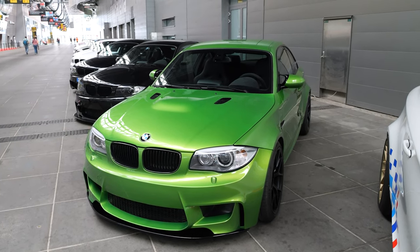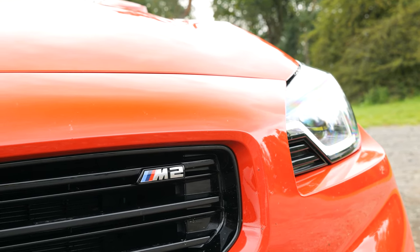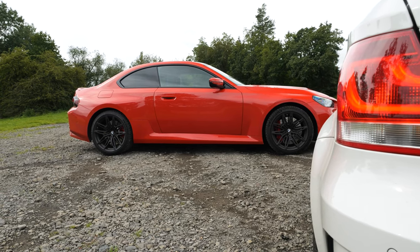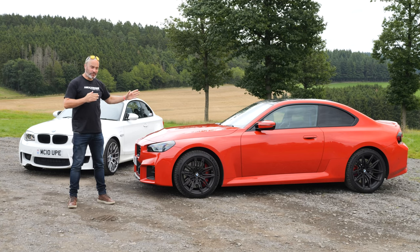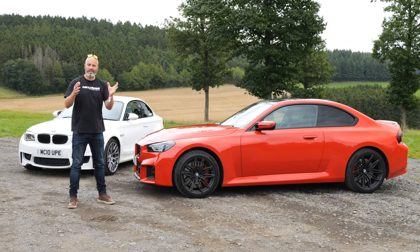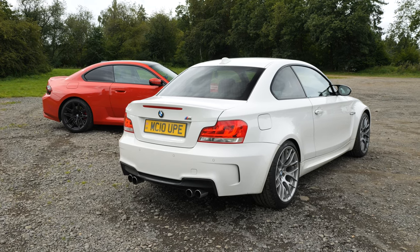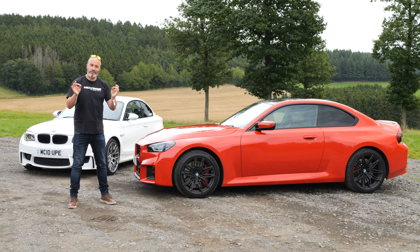If you're a subscriber to the channel you're probably already familiar with the G87 — I've filmed plenty with it, including a pre-production video and the official launch earlier this year in Arizona. Essentially it has grown width-wise, length-wise, and weight-wise, especially compared to the 1M or the previous F87 generation. It's roughly four inches wider than the 1M and eight inches longer. It also weighs about 200 kilos more, but when you look at both cars side by side the new M2 absolutely dwarfs the 1M. So when you consider 200 kilos, that's less than 10 percent weight gain — and although it's no lightweight, the 1M wasn't particularly light at 1,495 kilos either.